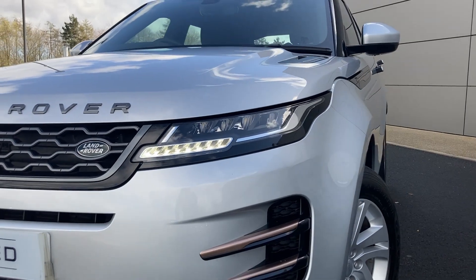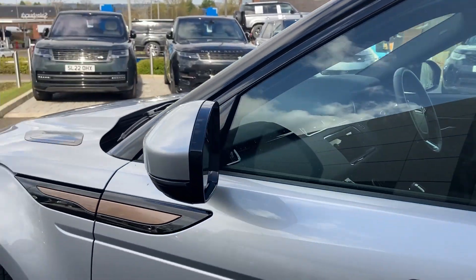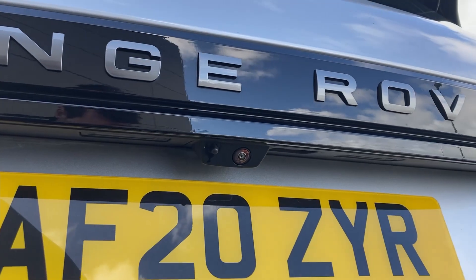Some of the standout features on this car include automatic LED headlights, auto dimming power fold heated door mirrors, deployable door handles, and on the tailgate we have the rear camera.